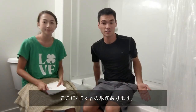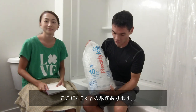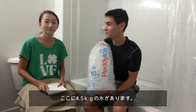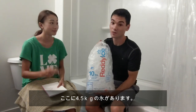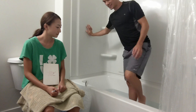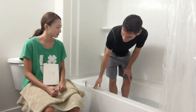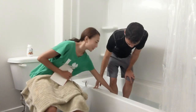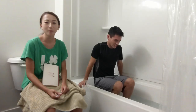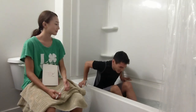We just filled the bathtub full of cold water. We have a 4.5 kilogram bag of ice — we have two of them. Alright, to the water. It's already really cold.